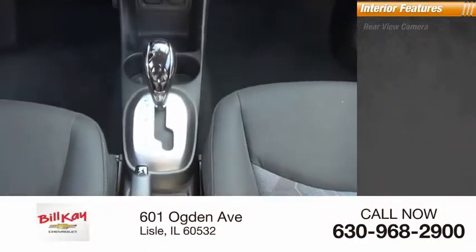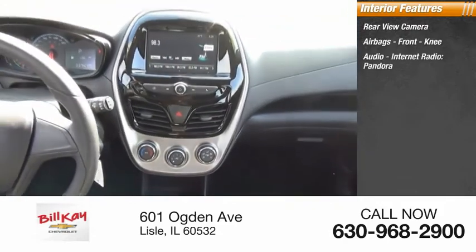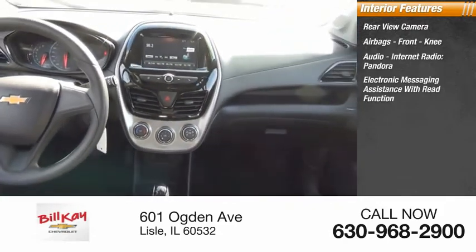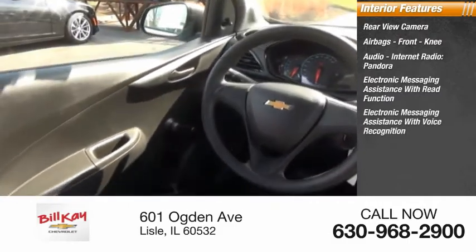Inside you'll find a rear view camera, airbags, front knee airbag, audio, internet radio, Pandora, electronic messaging assistance with read function, and electronic messaging assistance with voice recognition.